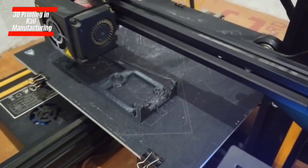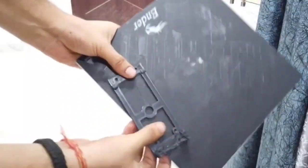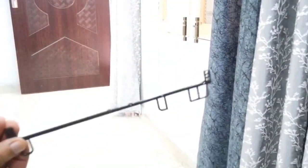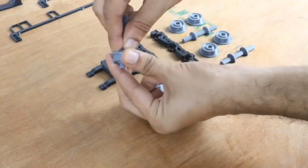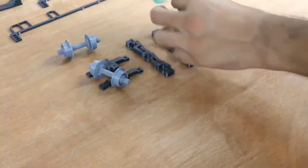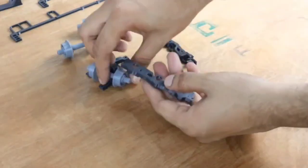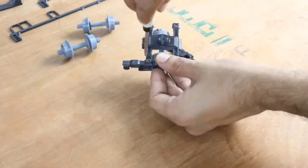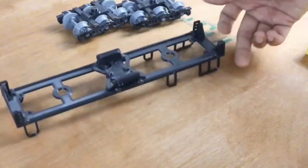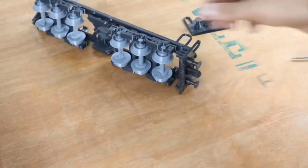3D Printing in Rail Manufacturing. Making train components has gotten a big upgrade thanks to 3D printing. This process lets us make really detailed and custom parts with great accuracy and speed. From the things under the rails to the parts for signals, 3D printing helps create complicated components that would be really tough or even impossible the old-fashioned way.